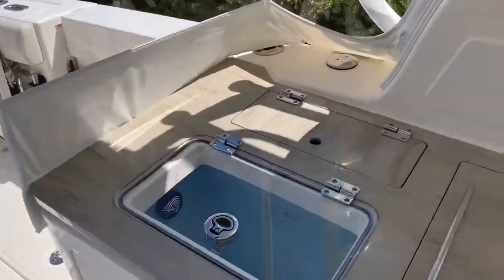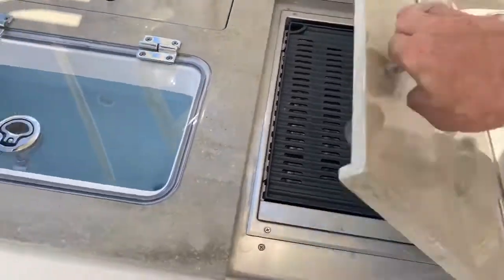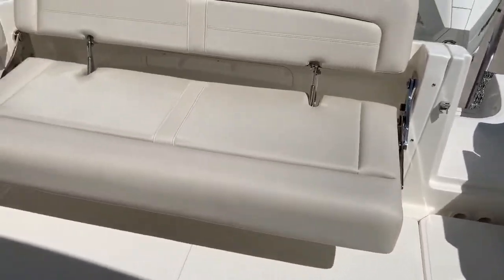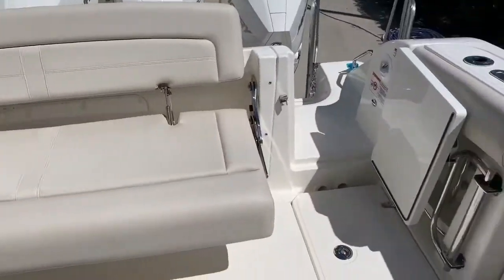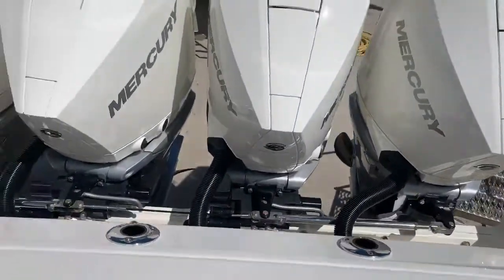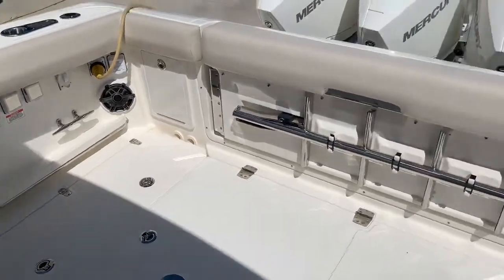The boat has a really nice live well setup, a grill, and lots of storage. There's a big, comfortable back seat, so when you're entertaining or hanging out with the family at the sandbar — or the seat flips up and gets out of your way, giving you a huge cockpit for fishing or a dance floor.